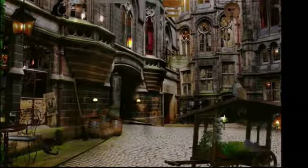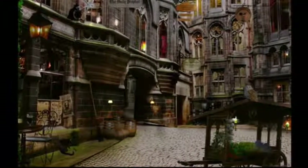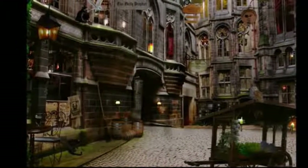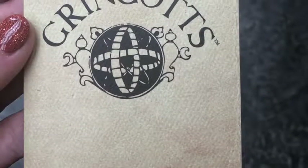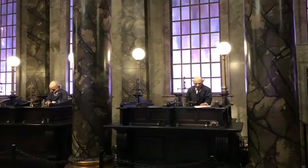The best place to go is Diagon Alley to get your school supplies. The first thing I would do is exchange my muggle money for wizard money at Gringotts Wizarding Bank. Wizard money includes Galleons, Sickles, and Knuts.